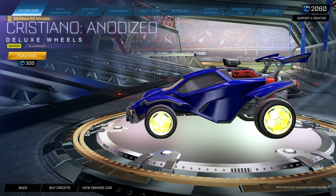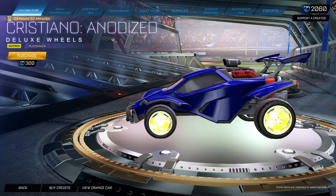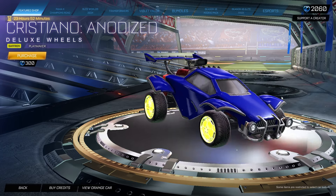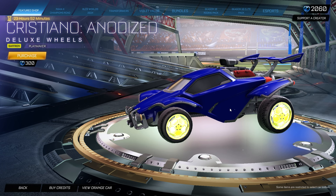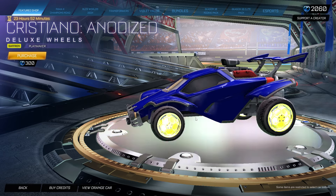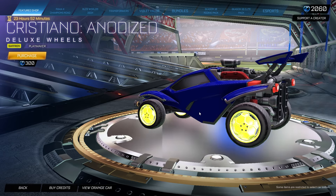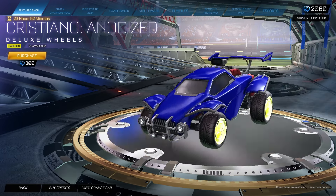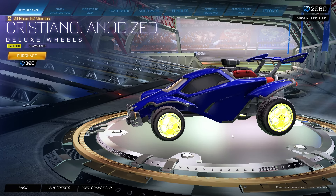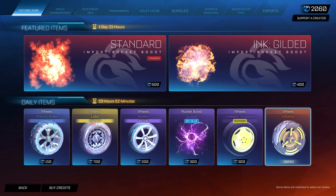To top it all off, we have the Cristiano Anodized Saffron Playmaker Edition for 300 credits. The only reason I would purchase these is if I was collecting all of the anodized versions of the Cristiano wheels. Other than that, I don't think I would ever buy this. It doesn't even look saffron — it looks more like a lime color. I do not like this whatsoever. Let me know what you guys think of this.